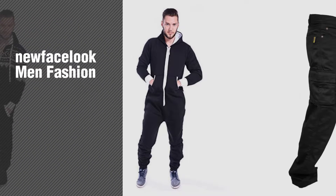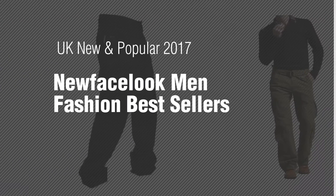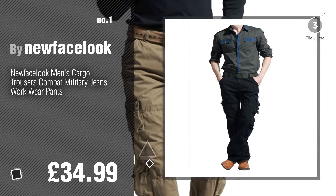If you're looking for New Face Look men's fashion, here's a collection you've got to see. UK new and popular 2017 New Face Look men's fashion bestsellers — number one, most popular by New Face Look. Watch this video and get inspired.